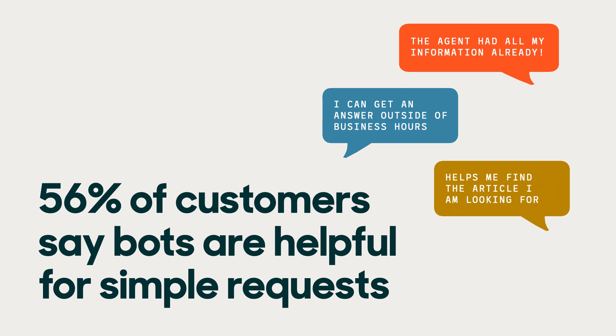Chatbots can also gather information like a customer's order number or city up front before an agent takes over, so they have the context they need to provide quick, personalized service. This is also a huge time saver for agents.